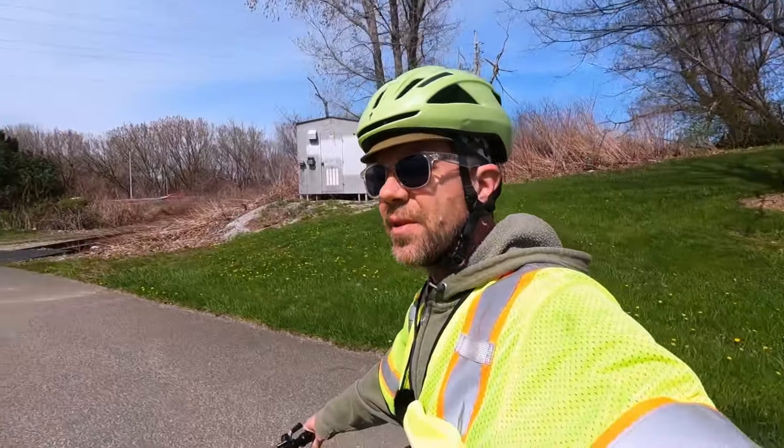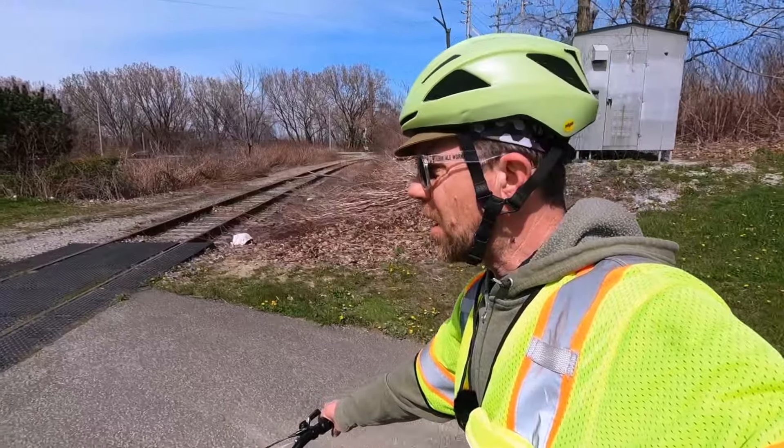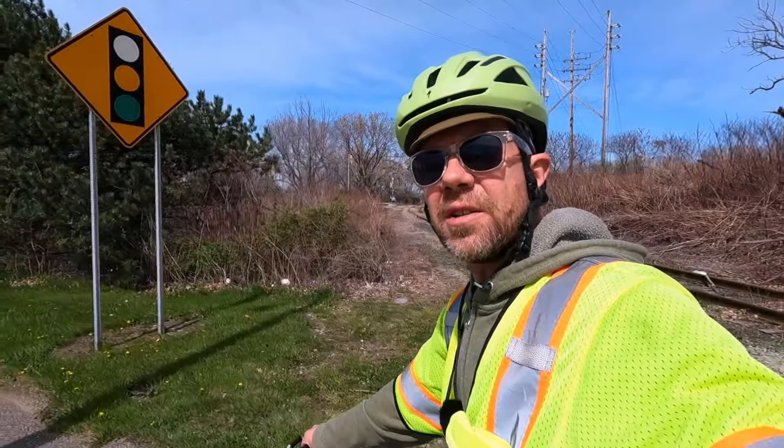The temperature drop is very noticeable about a block away from the water. If you live in a landlocked part of the country or world, you may not know these things - I'm here to help.